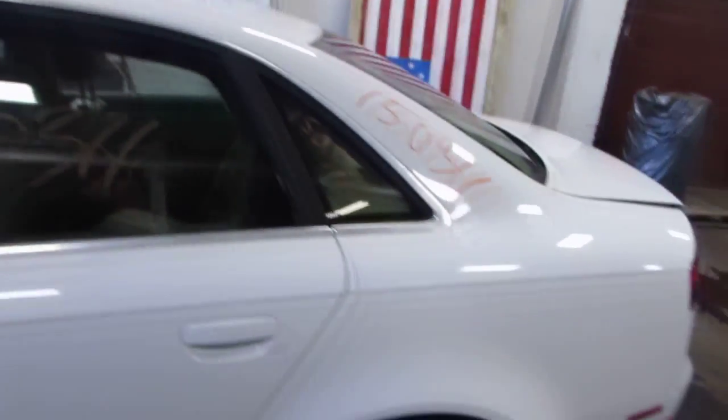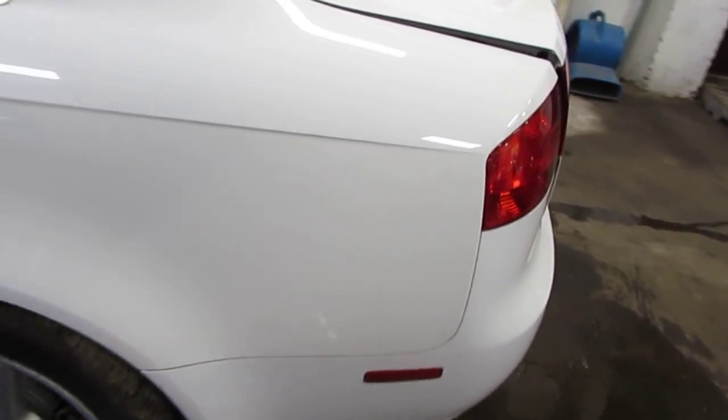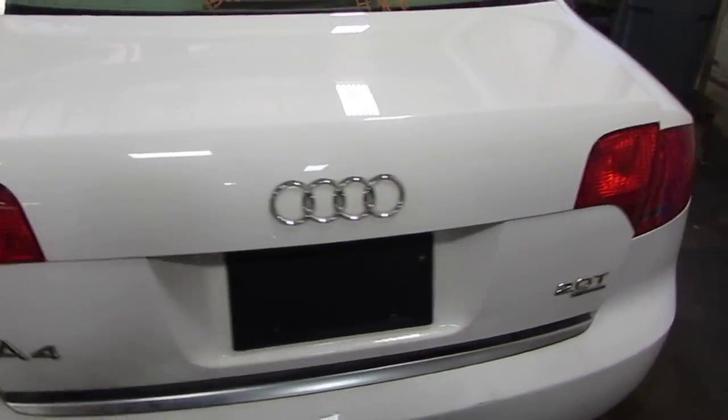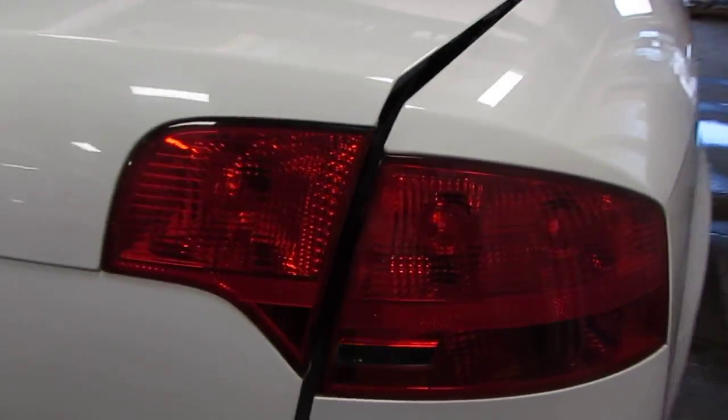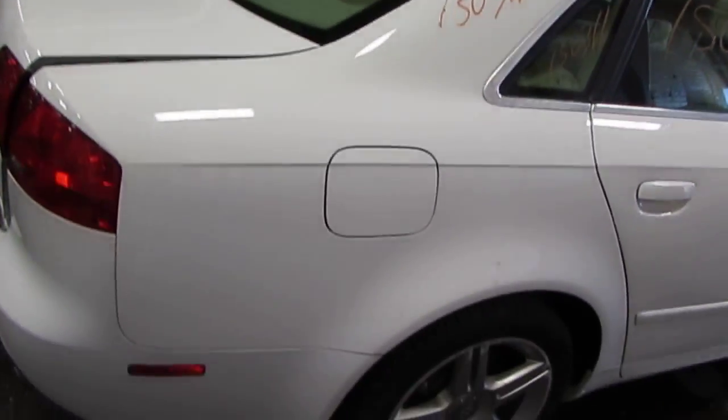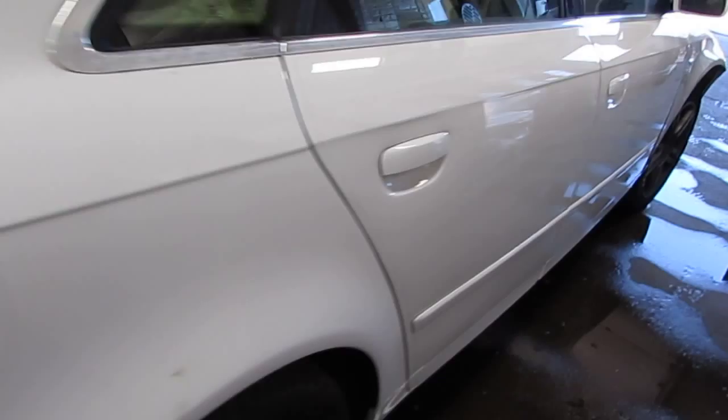The vehicle does still have a good driver's side quarter panel as well as a good driver's side quarter mounted taillight. The vehicle's trunk lid is also in excellent condition as well as the vehicle's right quarter mounted taillight. The vehicle does also have a very nice right side quarter panel as well as two very nice right side doors.